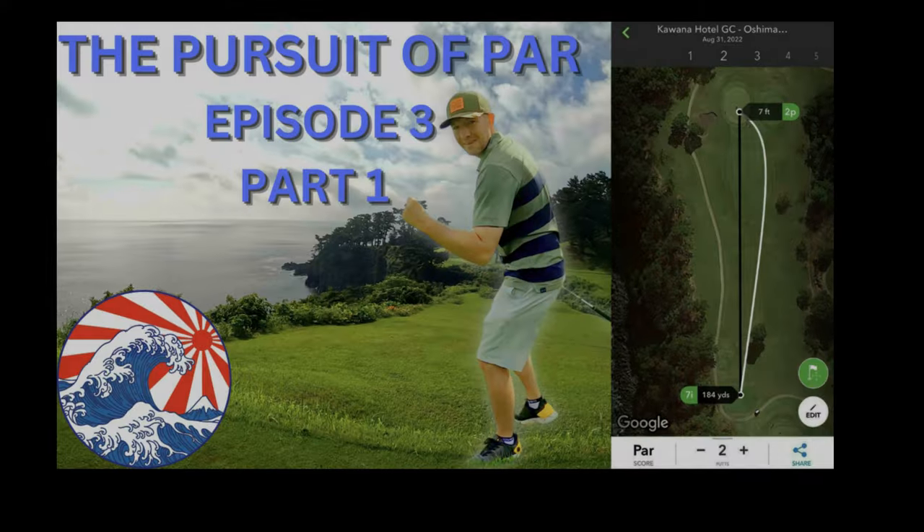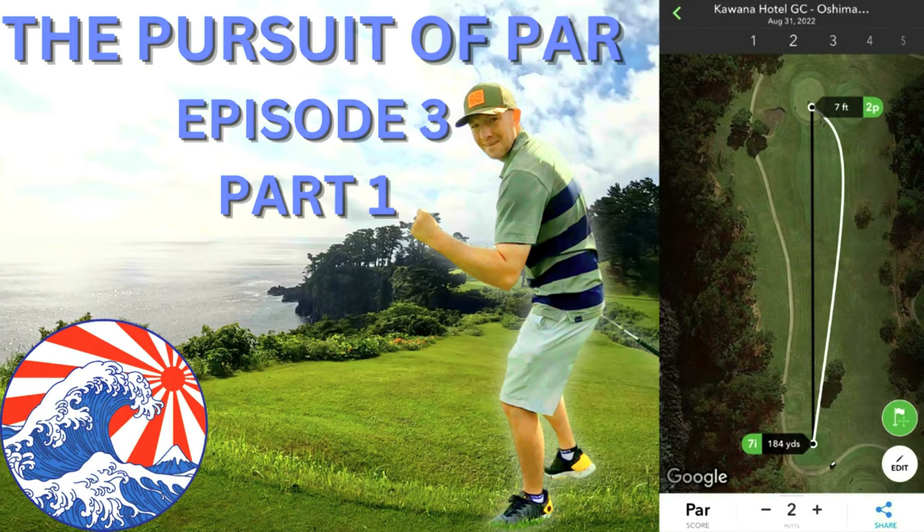Hole number three is a 373 yard par four, playing uphill 28 yards. It's a slight dogleg left along the cliffs.